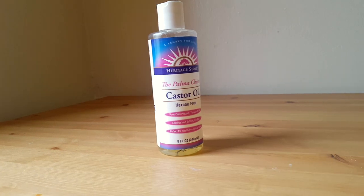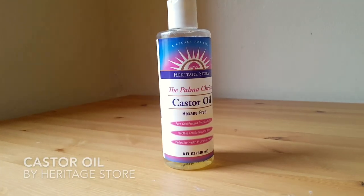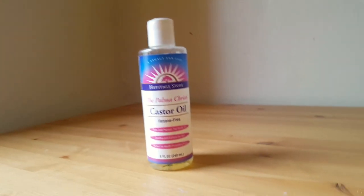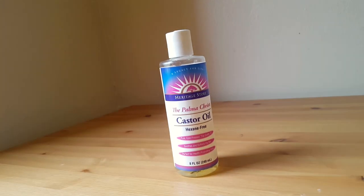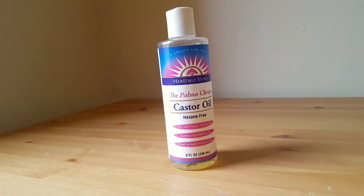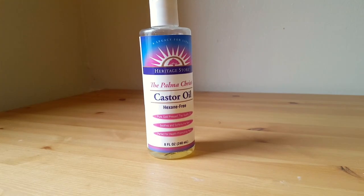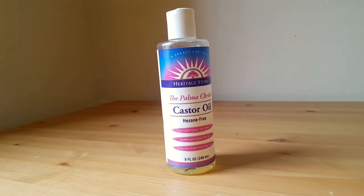Hello! Today I'm going to talk to you about the Heritage Products Castor Oil. This is one of my favorite products in the whole wide world. Castor oil has so many health benefits. It's made by extracting oil from castor beans — I had never heard of castor beans before I heard of castor oil. It has so many uses.